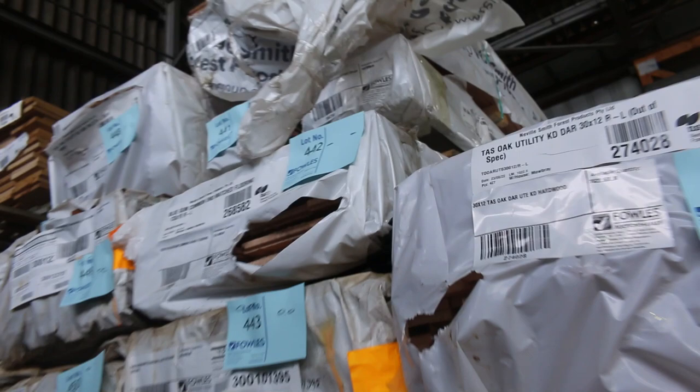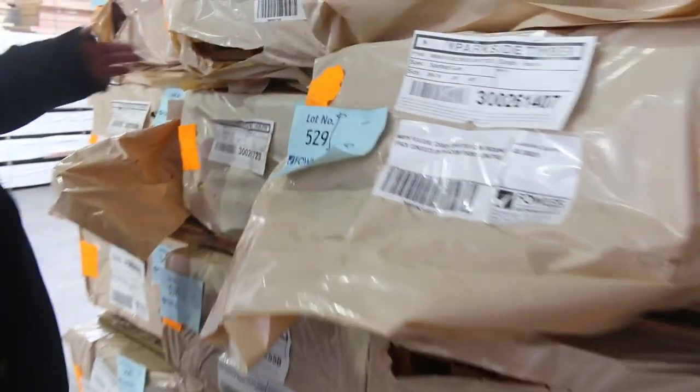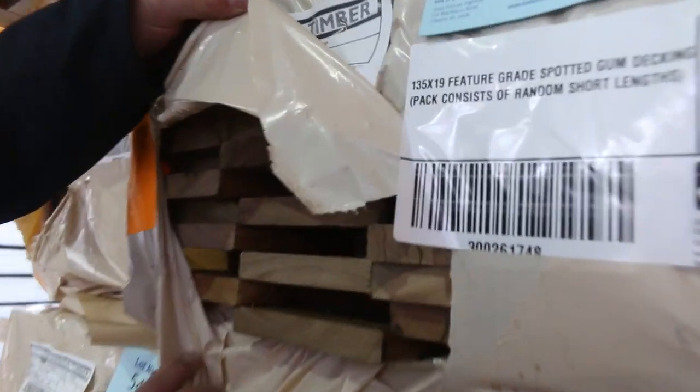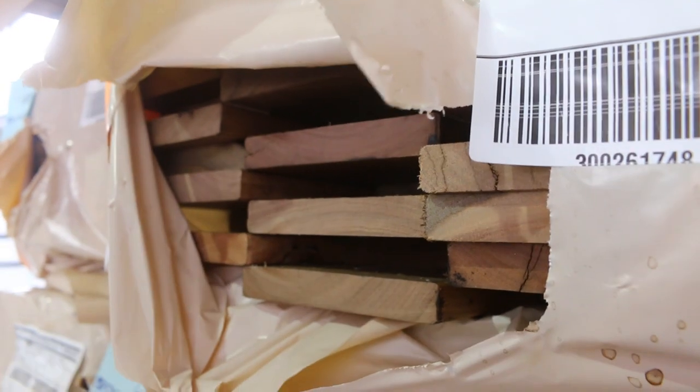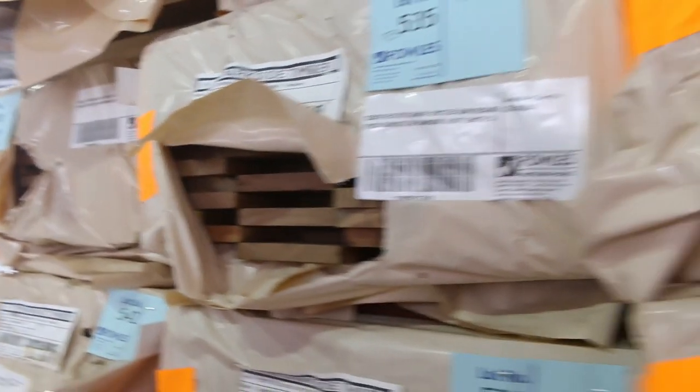Tassie Oak — we've got packs of flooring, packs of mouldings and stuff. We've got weatherboards in here as well, skip-dressed Tassie Oak in a 125 and a 150 by 16. Heaps and heaps of decking, including about 10 or 12 packs of the 135 by 19 spotted gum which has finally arrived. If you've been hanging out for that, make sure you don't miss out tomorrow because I'm pretty sure it'll all go pretty quickly.